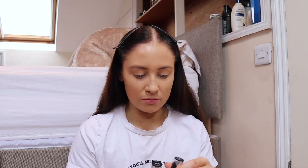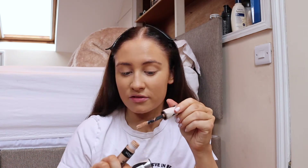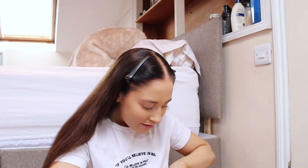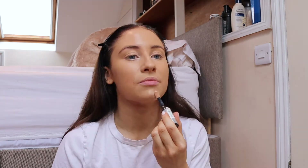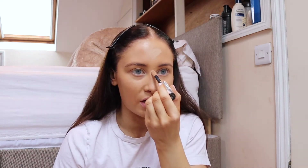I'm using the L'Oreal Infallible More Than Concealer. I have two colors — one in Walnut, which is a more orange color to go under my eyes when they look purple and need a bit of canceling out. This one is in Biscuit. I've also got this NARS creamy concealer — one of my favorite products, goes on so nicely and is very creamy.